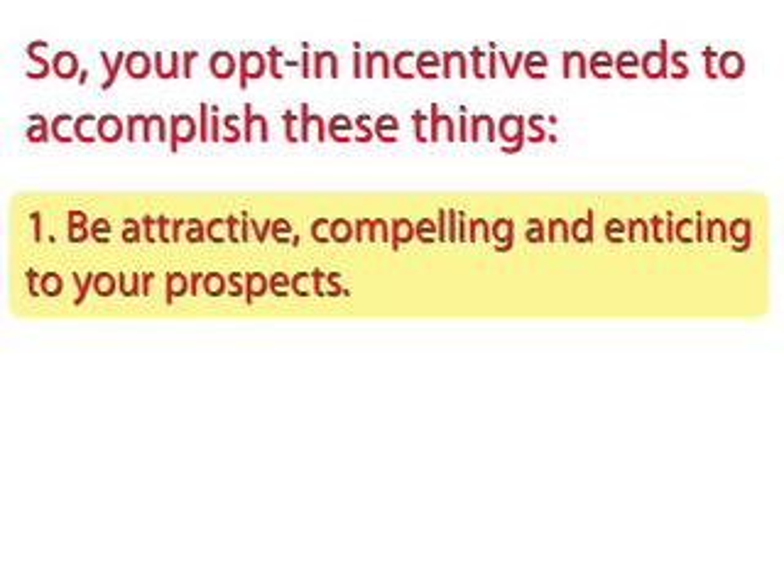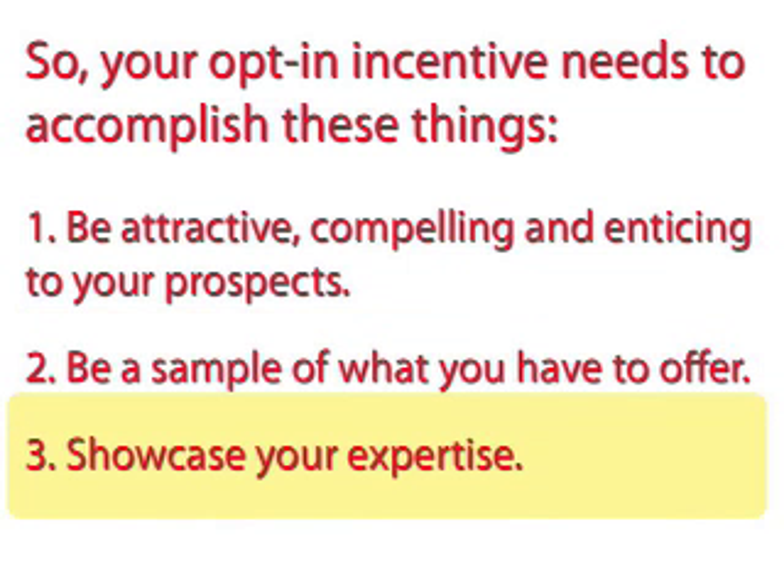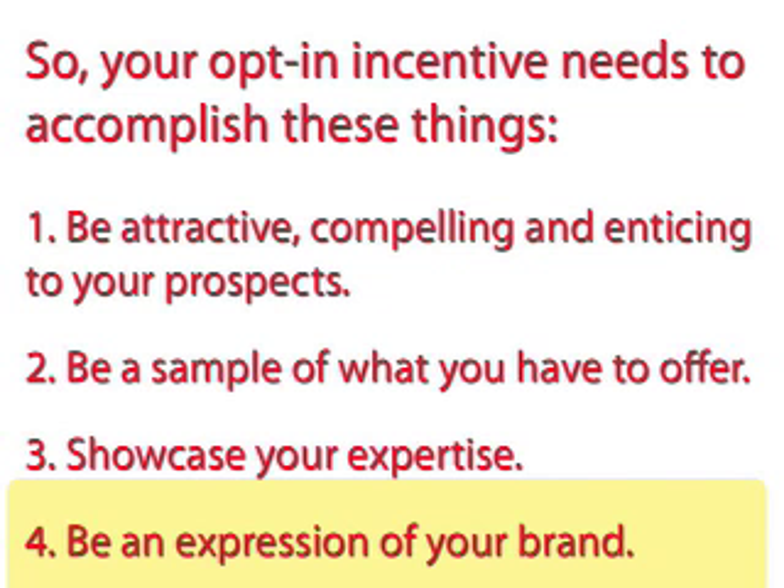One: be attractive, compelling, and enticing to your prospects. Two: be a sample of what you have to offer. Three: showcase your expertise. Four: be an expression of your brand.